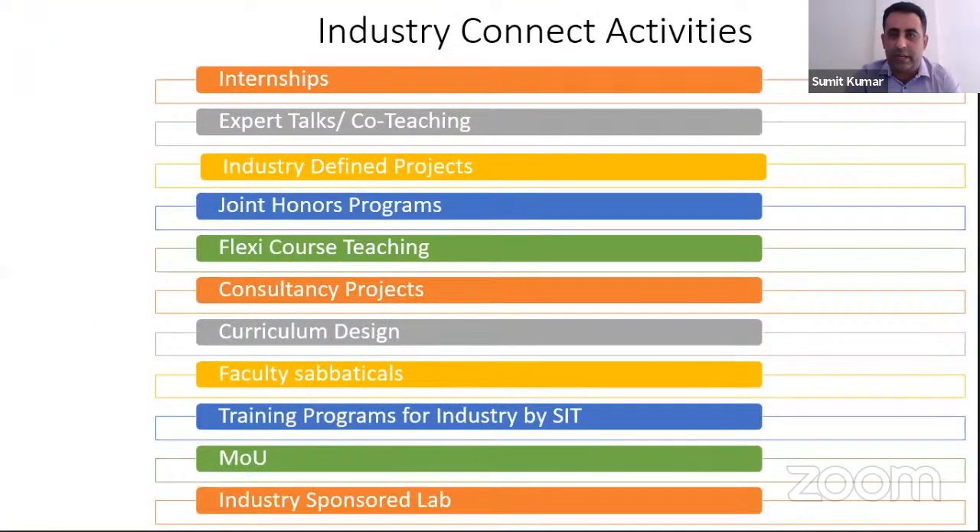These are our Industry Connect activities, and our Tech Talk series is one of them. Expert Talks, Internships, Joint Honor Programs, Consultancies, MOUs, Industries, and Concept Labs — all these are our Industry Connect activities that we are doing in our program.